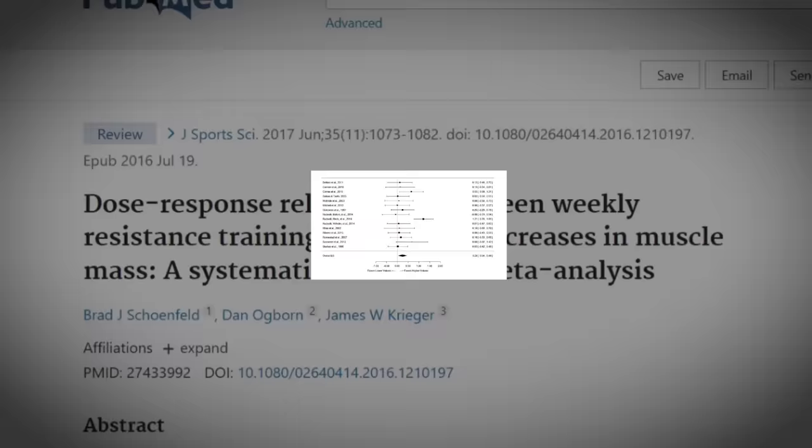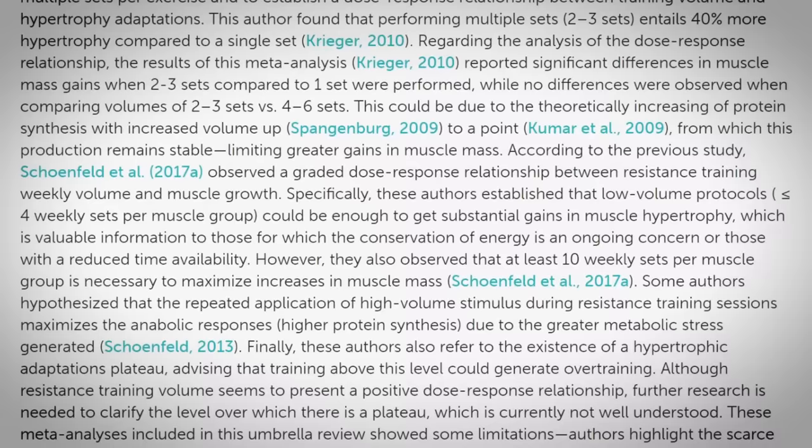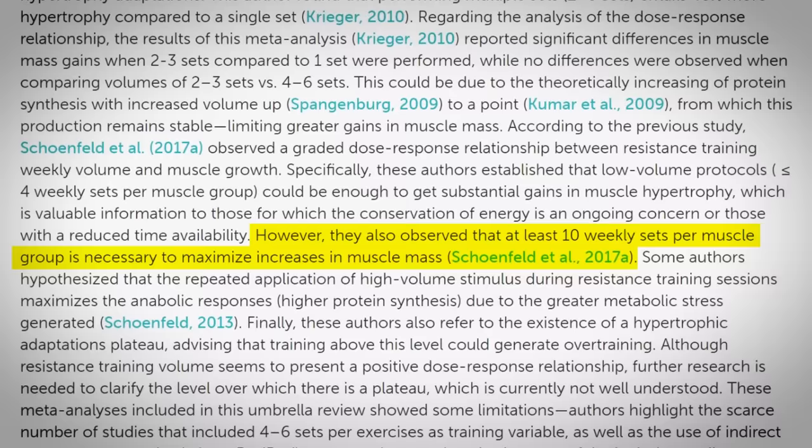Number four: perform more sets. According to a study published in the Journal of Sports Sciences, there's a dose-response relationship whereby increases in training volume produce greater gains in muscle hypertrophy. Based on a review by Vasquez and colleagues, doing four sets per muscle per week is enough to achieve substantial muscle gains. To maximize hypertrophy, however, the upper limit is around 10 weekly sets per muscle group. That said, there are studies showing that even higher volumes produced even greater degrees of hypertrophy.